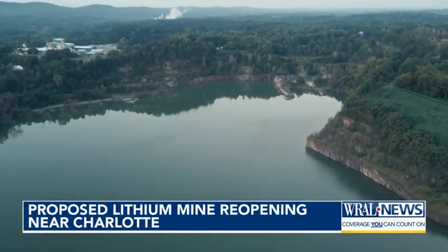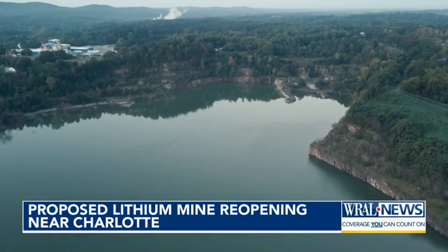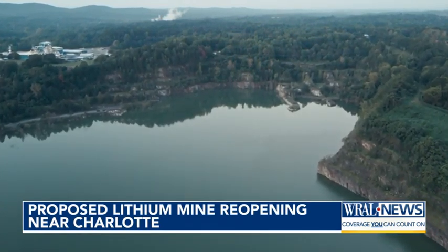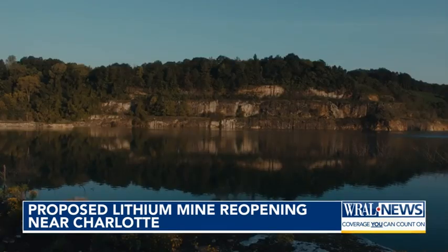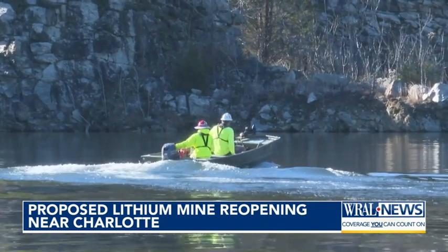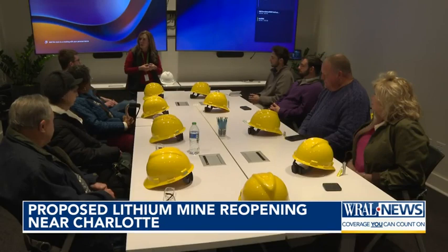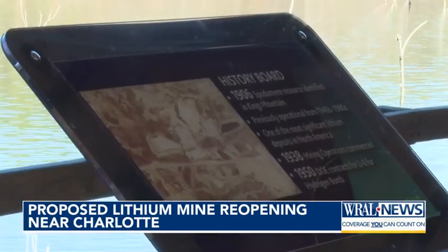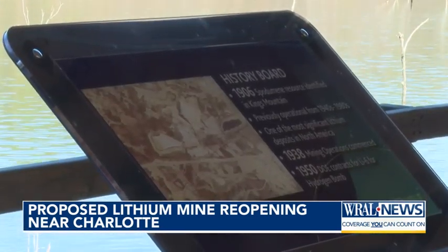The former mine filled with rainwater in the decades since it closed, with fish, plants, and other organisms now living in the 160-foot deep water — a pit that Albemarle plans to drain in the coming months as part of ongoing feasibility assessments and community conversations ahead of applying for permits later this year. "The footprint of this mine is not going to change significantly. We are predominantly going to go deeper rather than wider."